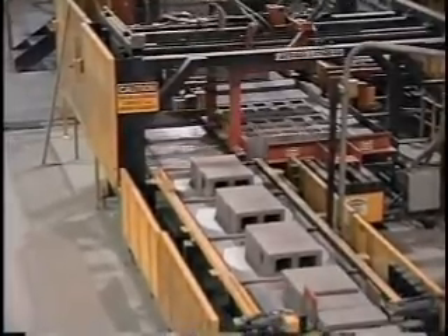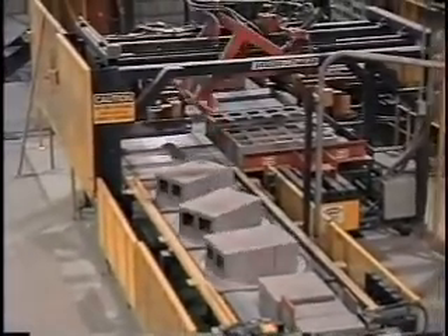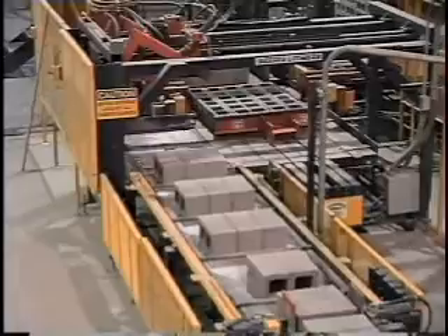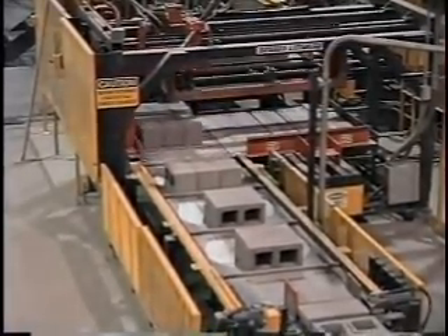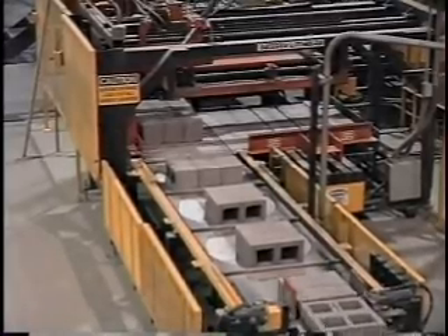Once the required number of block are placed in the transfer area, they are automatically pushed into the tier forming area. Each tier is moved to the cube forming area where it is gently and precisely placed into the proper arrangement.